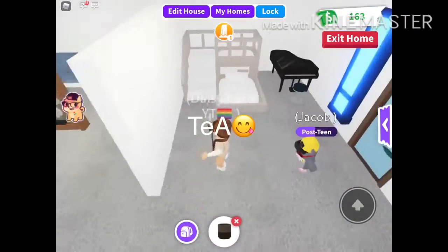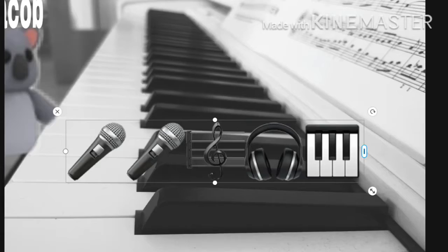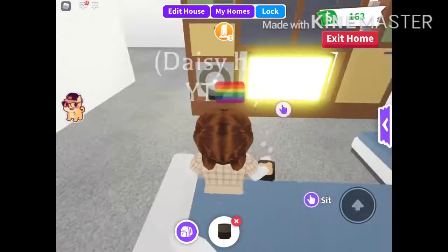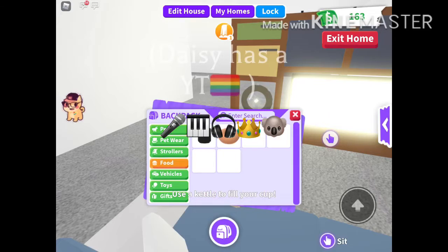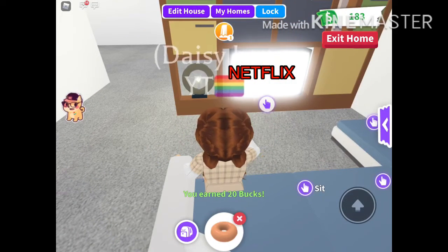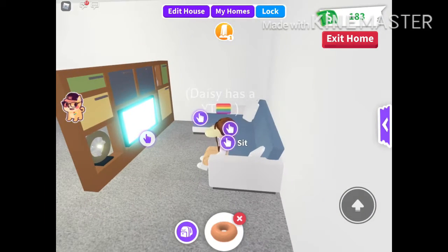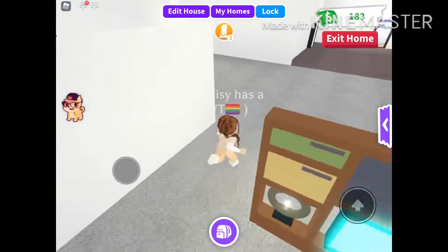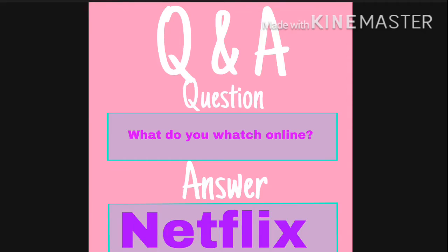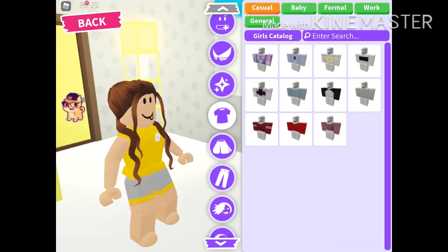Jacob is actually practicing his piano for school lessons lately. He is doing a talent show tomorrow and he likes to do the piano, so I'm going to let him practice. I currently have $163. I'm going to be eating my sweet little donut while I search up some Netflix. What are you guys watching on Netflix? I'm really curious because I like to interact with my fans, say hi, get to know them. Because if we're going to be a family, I want to get to know people.